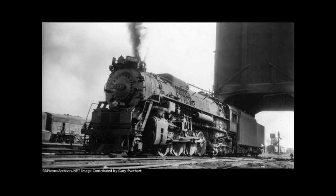Chesapeake and Ohio 2716, as seen in the picture here, is a C&O K4 2-8-4 Berkshire type that the C&O nicknamed Kanawhas after the Kanawha River. This steam locomotive was built in 1943 by the American Locomotive Company, or ALCO, for the Chesapeake and Ohio Railway. While most railroads referred to their 2-8-4s as Berkshires, the C&O named them Kanawhas after the Kanawha River, which flows through West Virginia.